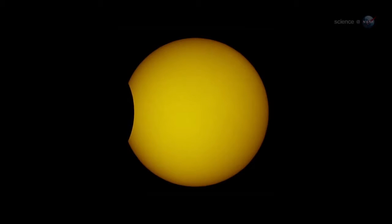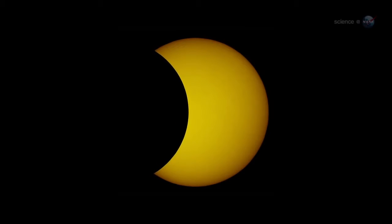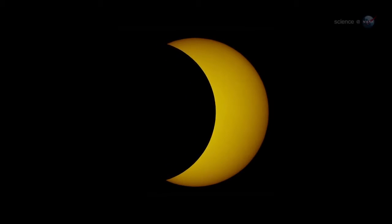An annular eclipse occurs when the Moon passes directly in front of the Sun. But the lunar disk is not quite wide enough to cover the entire star. At maximum, the Moon forms a black hole in the center of the Sun.